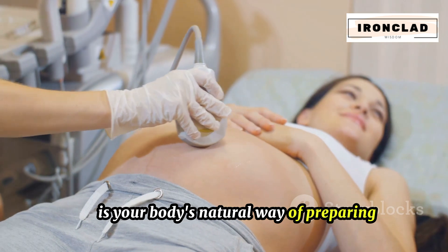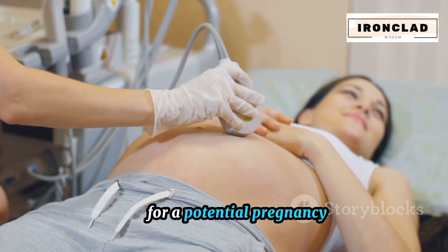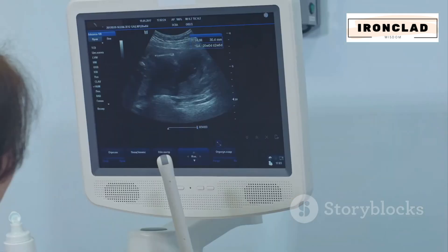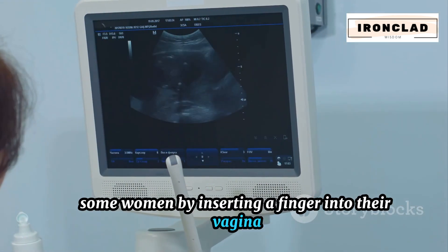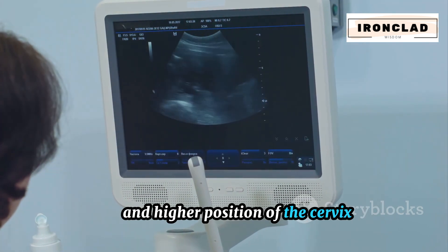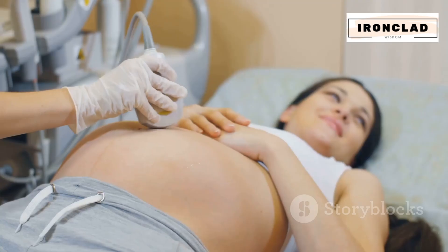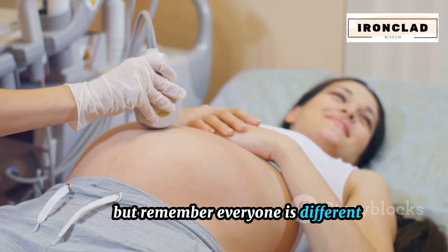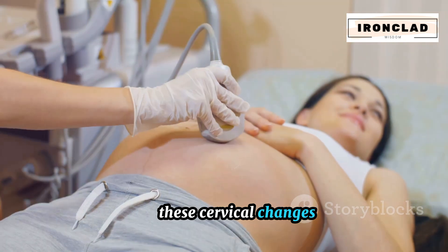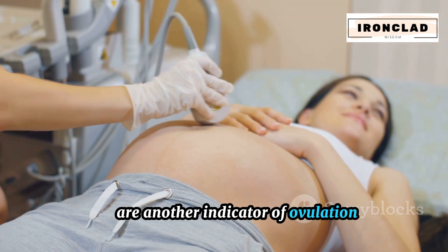This transition is your body's natural way of preparing for a potential pregnancy, making it easier for sperm to reach the egg. Some women, by inserting a finger into their vagina, may be able to sense these changes themselves, identifying the softer and higher position of the cervix. But remember, everyone is different and not all women may notice these changes.